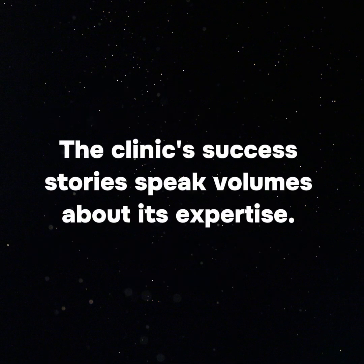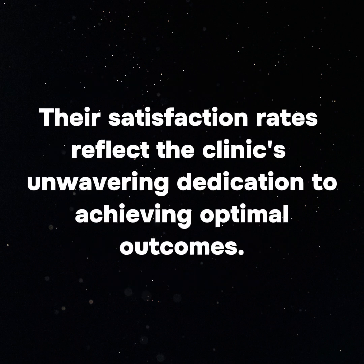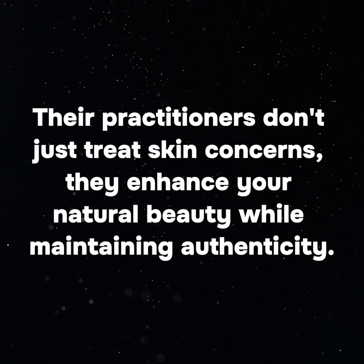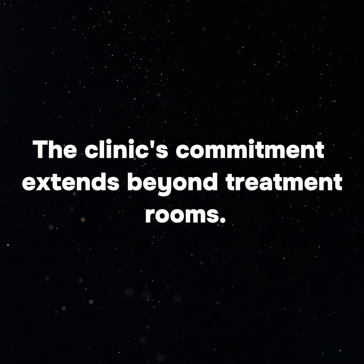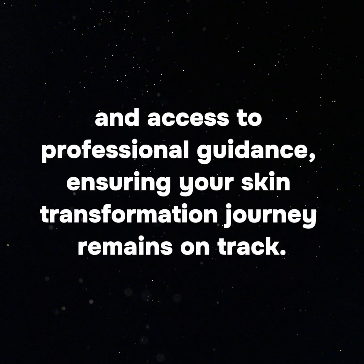The clinic's success stories speak volumes about its expertise. Clients consistently report transformative results — from dramatic improvements in skin texture to restored confidence in their appearance. Their satisfaction rates reflect the clinic's unwavering dedication to achieving optimal outcomes. Ecla Clinic's approach combines scientific precision with artistic vision: their practitioners don't just treat skin concerns, they enhance your natural beauty while maintaining authenticity. The clinic's commitment extends beyond treatment rooms, providing ongoing support through detailed aftercare instructions, follow-up appointments, and access to professional guidance.